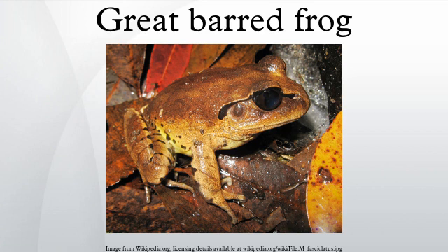The Great Barred Frog is almost always found near running water. Its powerful legs and webbed feet allow it to escape predation by hopping large distances into water and quickly swimming away.